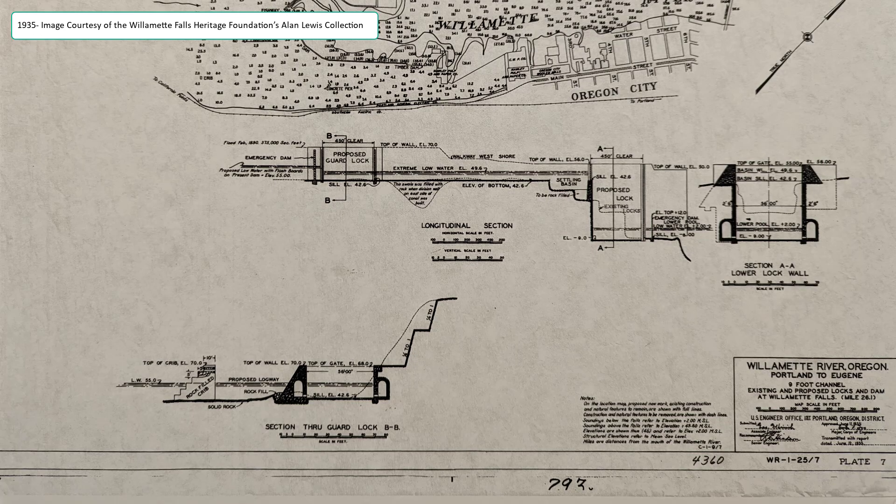Replacing the locks would have wiped out the industry and electricity generation, so that would have been a powerful opposing voice. Then World War II was on the horizon and federal budget changes moved money away. I don't know how much of the Willamette Basin Act they ever actually did — they probably did some dredging — but the locks were saved by the bell. They've remained the same, and for a long time they were the oldest continuously operating multi-lift bypass locks in the United States.